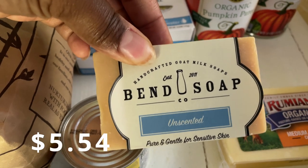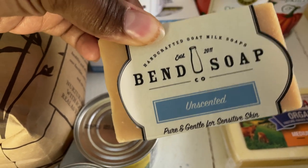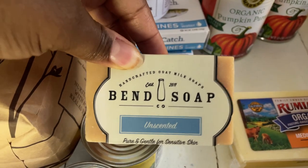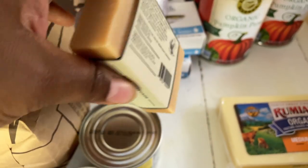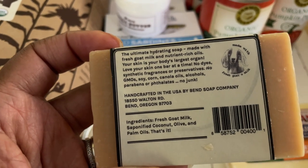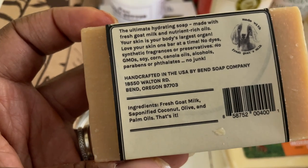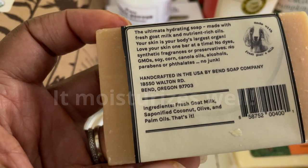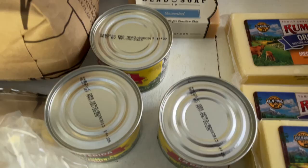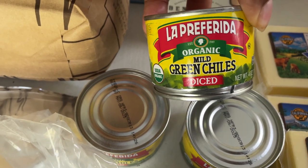I got a bar of this Bend soap — it's an unscented goat's milk soap. I've wanted to try goat's milk soap for a long time because I really want to use something gentle and simple on my face without having a ton of products. Here are the ingredients on the back if you're interested, and I'll let you guys know what I think once I try it.